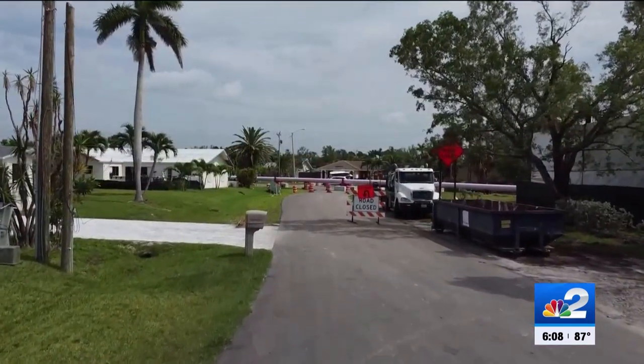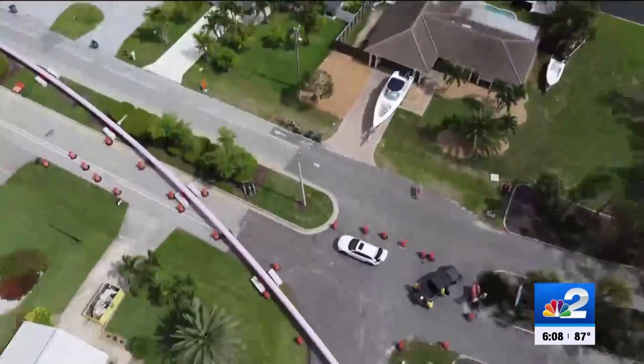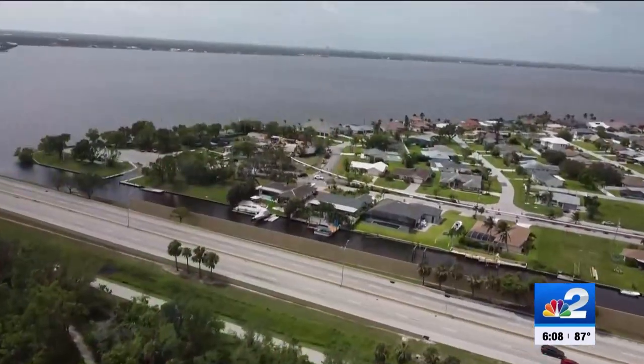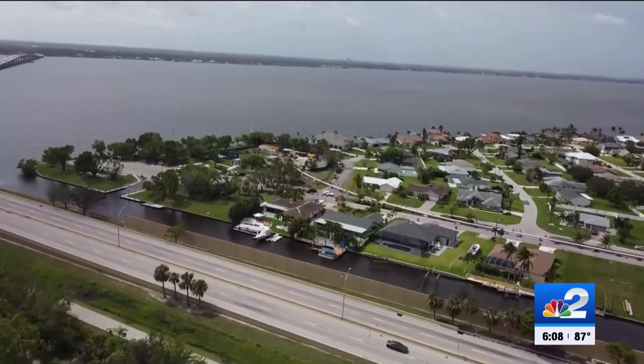This portion of the Caloosahatchee Connect project is shutting down Horton Park for a few days because of all of the heavy machinery. That includes the popular boat ramp, which will be off limits through the 25th.